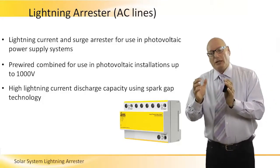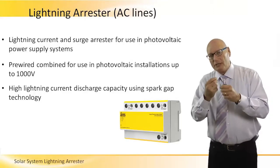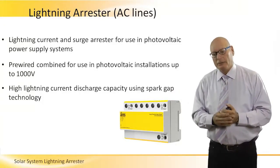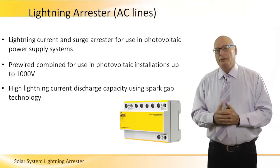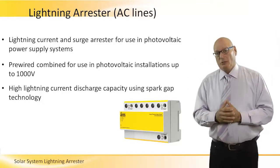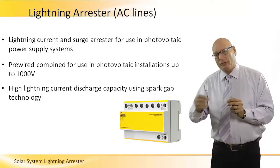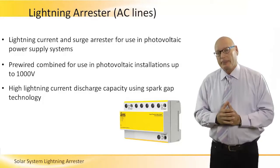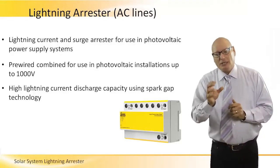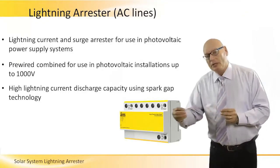We have lightning arrestors which are already pre-wired coming like this from the manufacturers, and there are a wide range of manufacturers dealing with them. These go up to 1000 volts. In a regular PV system we are talking about 1000 volt AC, which is approximately four to five times the normal utility voltage level of 220 to 230 volts. So this AC lightning arrestor is five times higher than normal voltages.